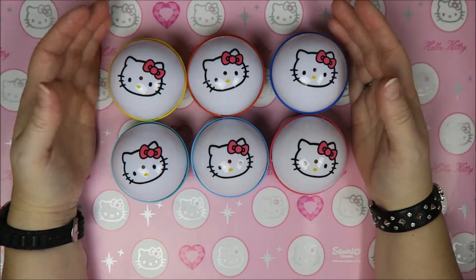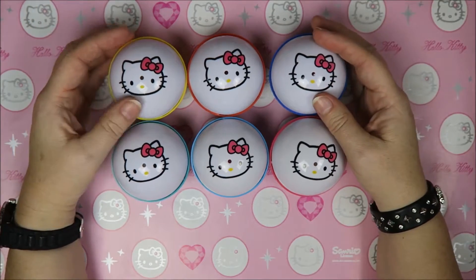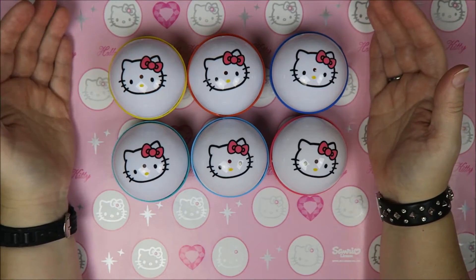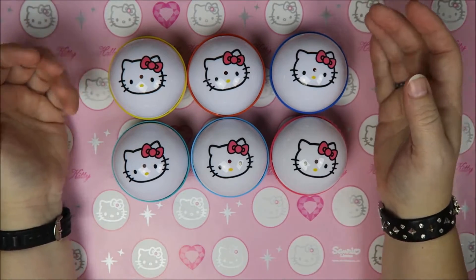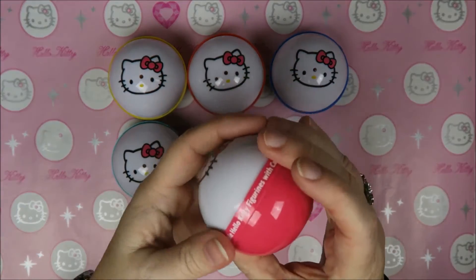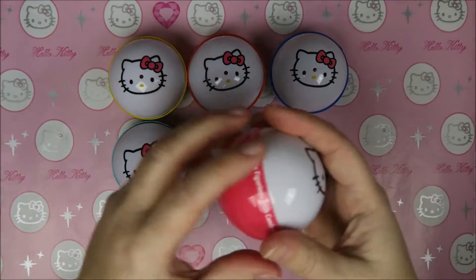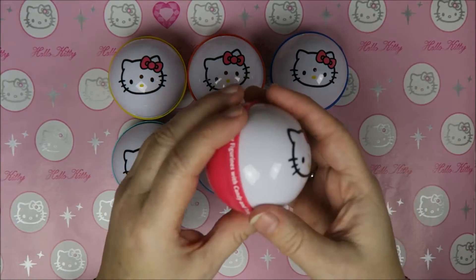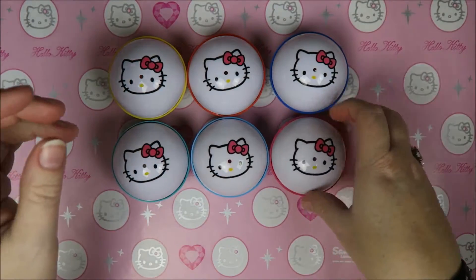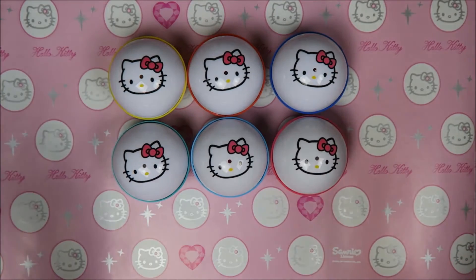These eggs have been staring at me for a few months now. We were going to open them on our other channel, but I'm going to open them now. There was plastic over here but I took it off. I haven't opened it — oh, it opens really easily! But yeah, I haven't opened them, so I thought I'd share it with you.